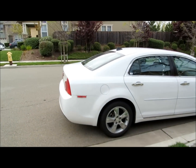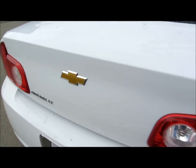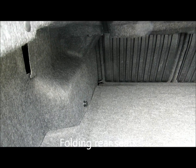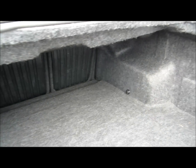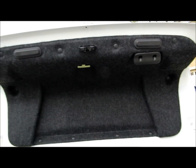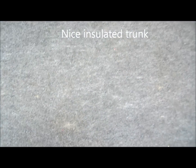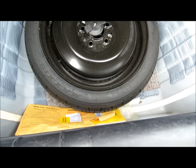So I am going to do a quick walk around. Trunk. Very good. It comes with a replacement spare. Very awesome.